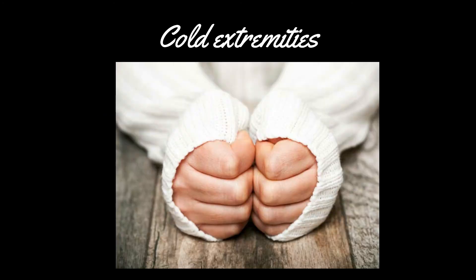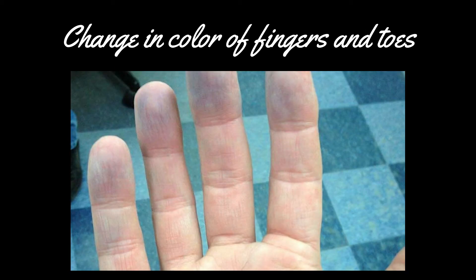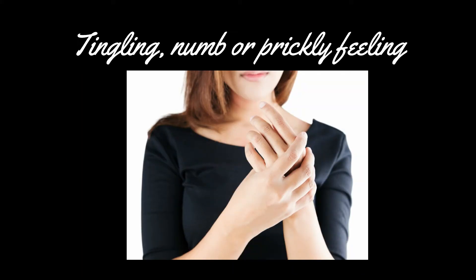Symptoms include cold extremities, especially fingers and toes. There is a change in color of fingers and toes either due to cold or stress. Tingling, numb, or prickly feeling upon warming or after stress relief.